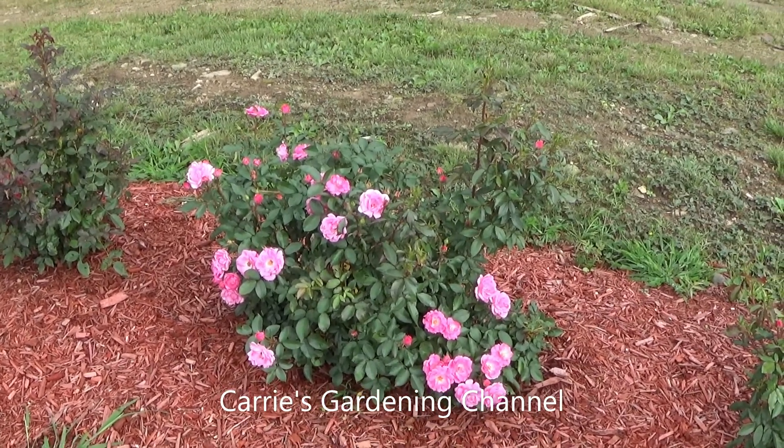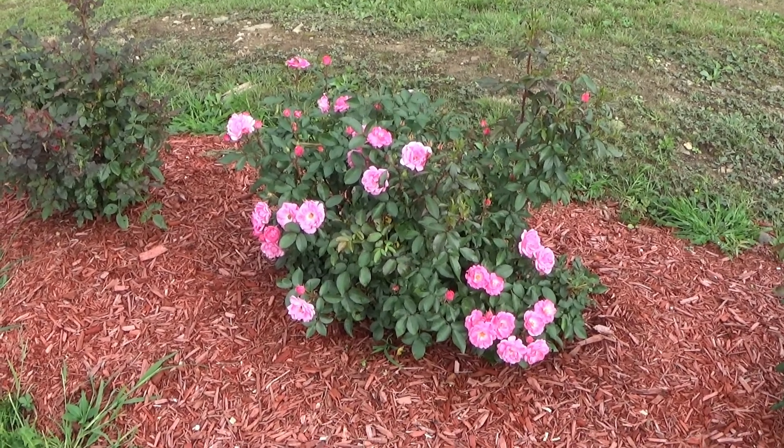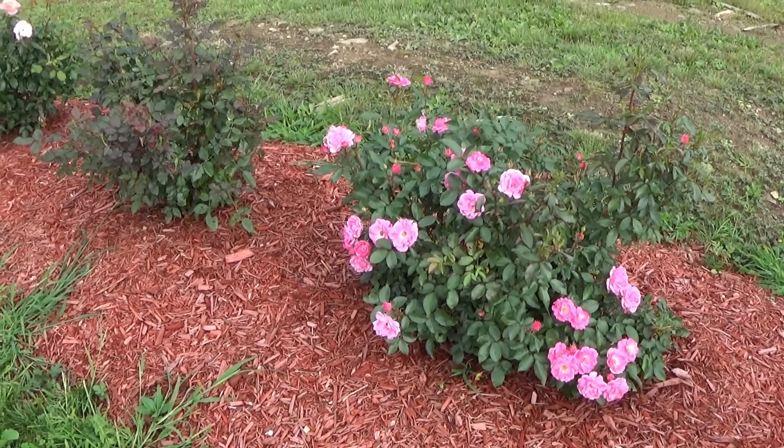Hello and welcome back to another edition of Carrie's Gardening Channel. Today is September the 15th, 2021, and I want to show you how the rose bushes are doing.